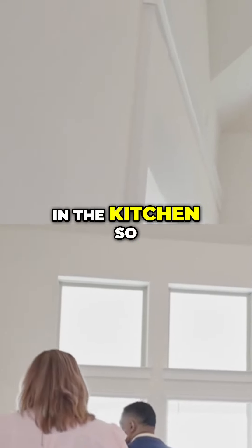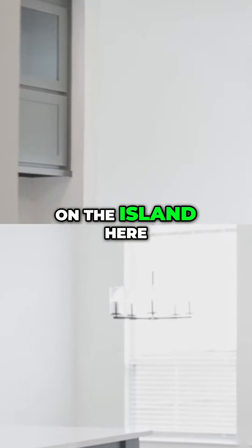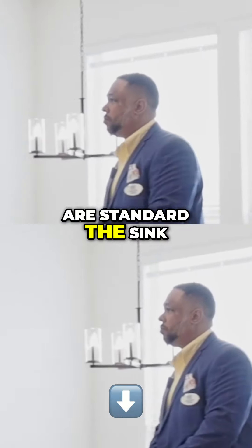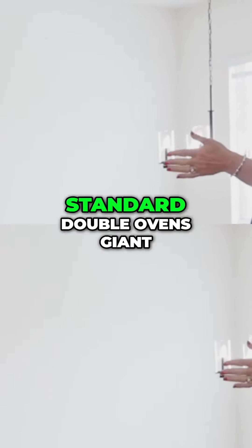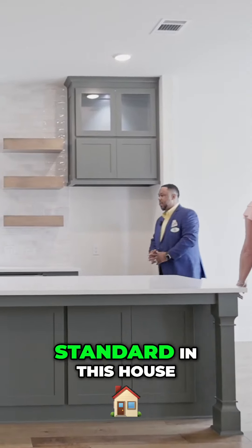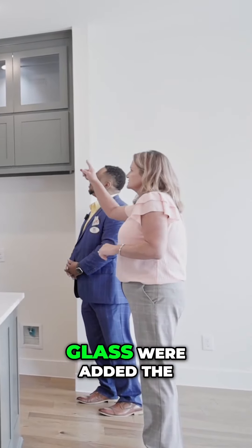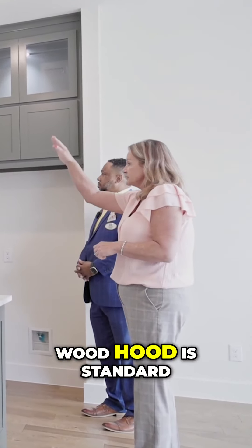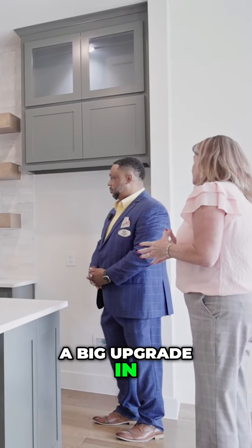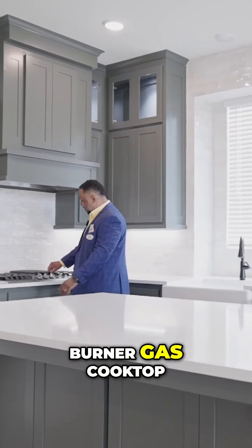Anything standard in the kitchen? In this community, the posts on the island are standard. The sink faucet and appliances are standard — double ovens, giant cooktop, all standard. In this house, we did add upper cabinets with glass. The wood hood is standard — that's a big upgrade in most communities. Absolutely. Five-burner gas cooktop.